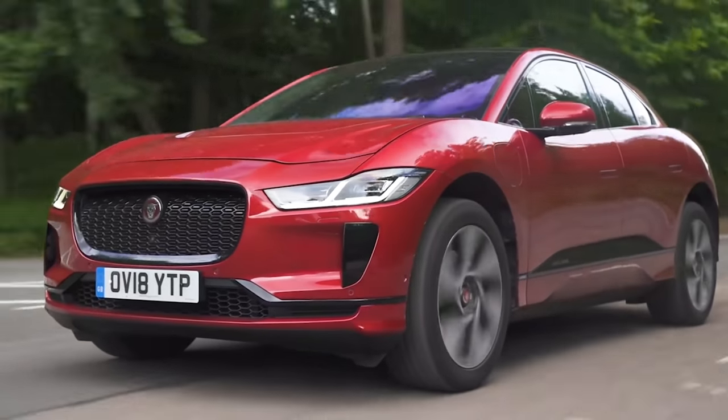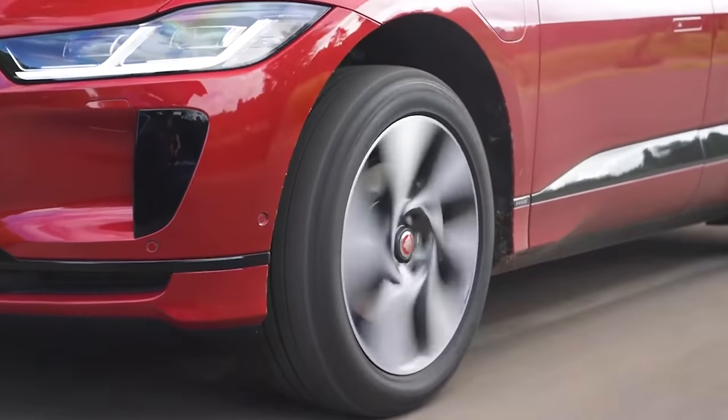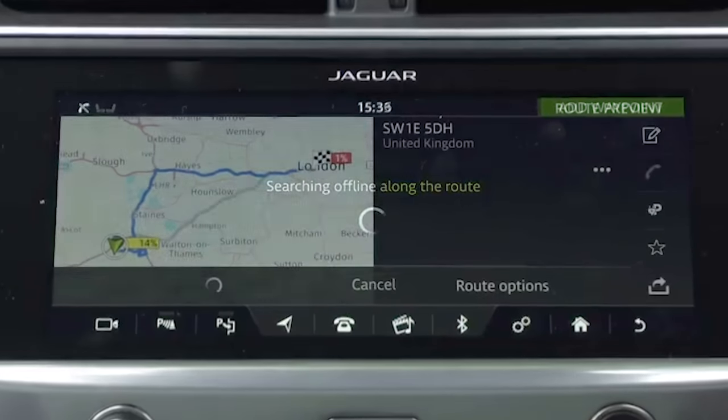What's more, the 300-mile range is enough for a long journey. Shame the I-Pace's firm suspension makes it feel bumpy in town, and the infotainment system isn't as clever as the rest of the car.